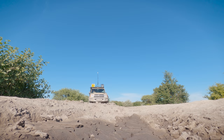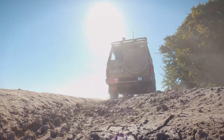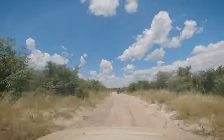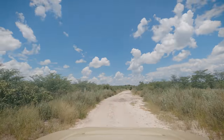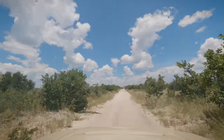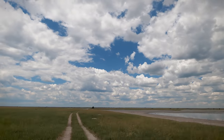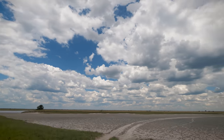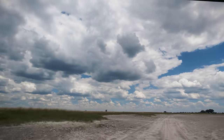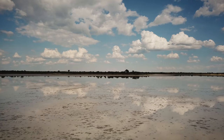After four nights at South Camp it was time to leave, so we headed back towards the gate only to meet another elephant. This time we reversed for over half an hour. On our way out of the park we took the detour to visit Baines Baobabs. With water on many of the pans the views here were spectacular.